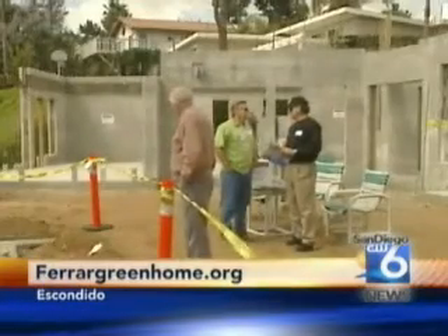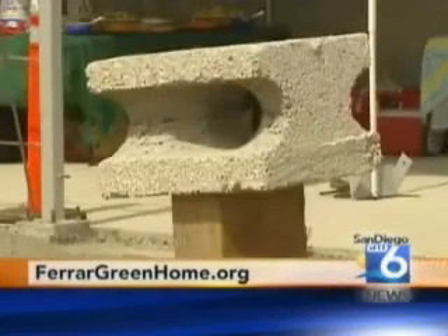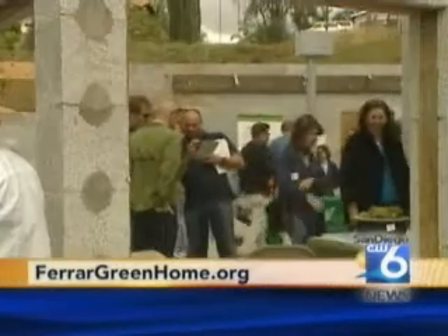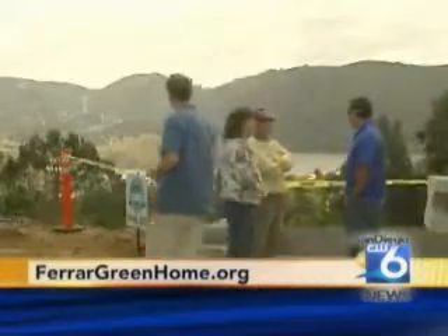The home should be ready for moving in about six months. SDG&E is using the property as a case study in green technology, and the owners have established a website to share all of the details of the construction. You can check it out at farrargreenhome.org.